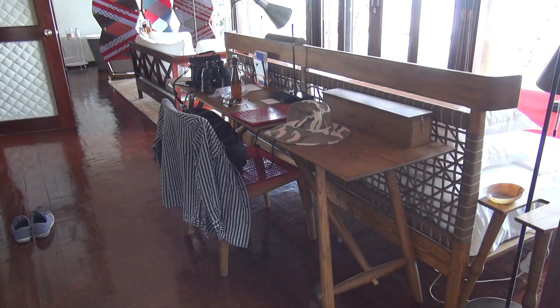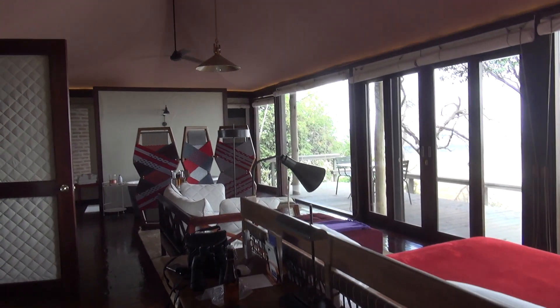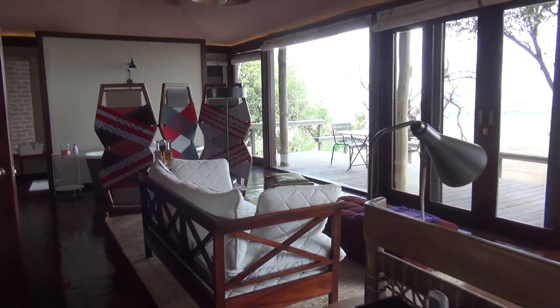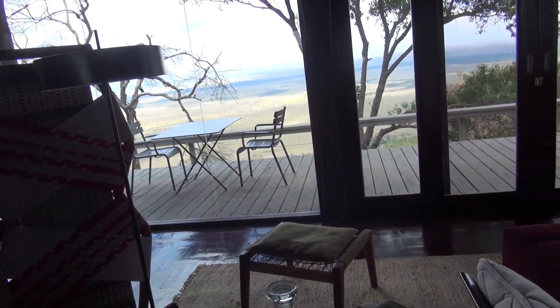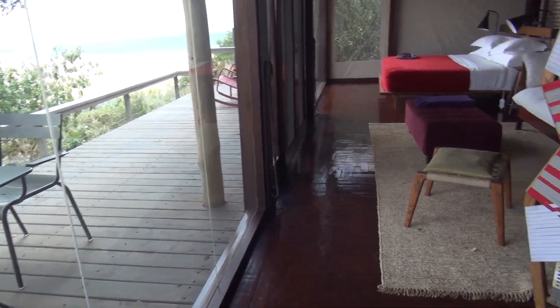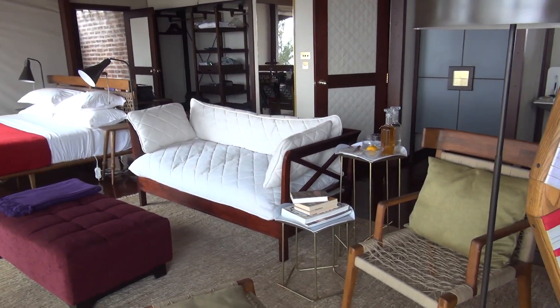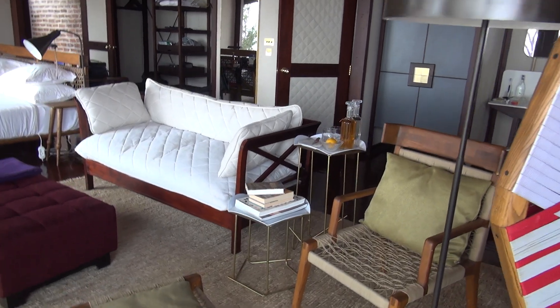That concludes the tour of my luxury safari tent here at Angama Mara in the Maasai Mara in Kenya. The food here is amazing and the service is beyond anything I've ever experienced. You have a personal guide and driver who takes you out every day, a butler who services your villa, a dedicated waitress for room service, and a chef who prepares everything.